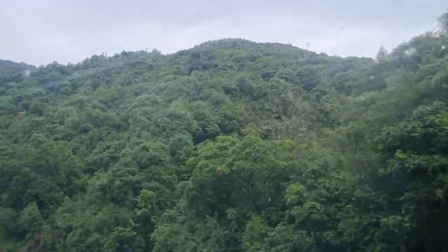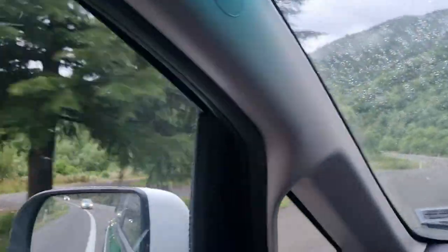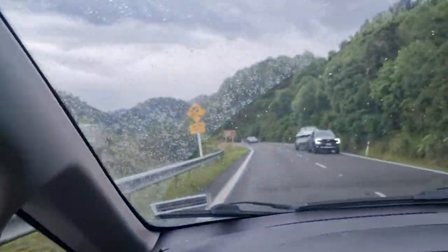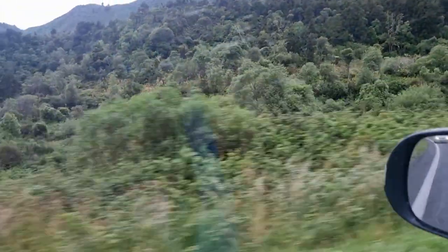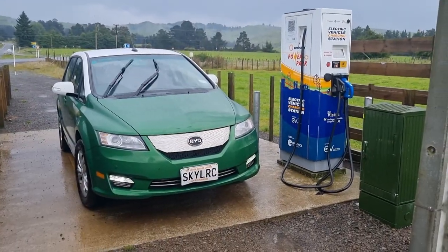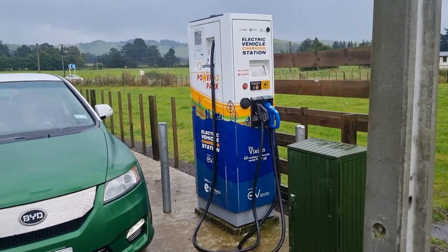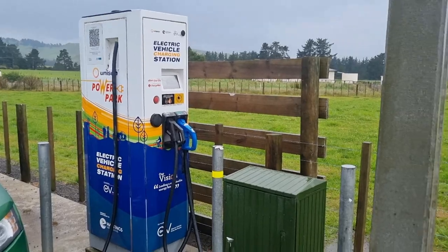Certainly a trip easily achievable in this car. The central plateau and Taupo is pretty high up and Napier is on the coast at sea level, so going downhill something as heavy as the E6 does generate quite a lot of power. There are actually a lot more Type 2 chargers than I thought there would be around — this is the second one on this route — so it's quite feasible driving this car around the country.